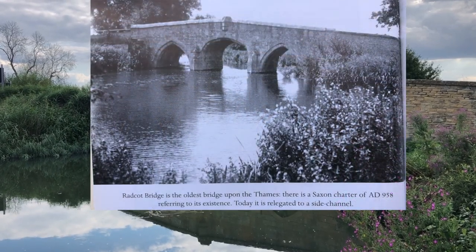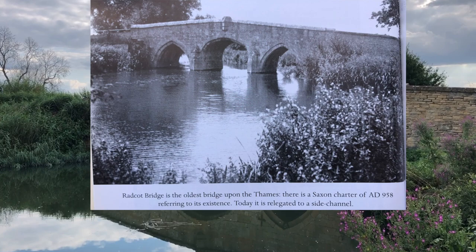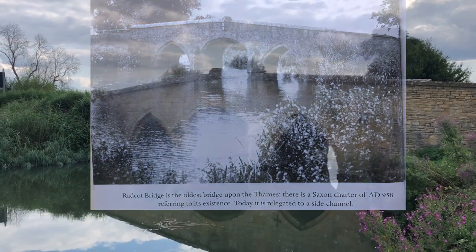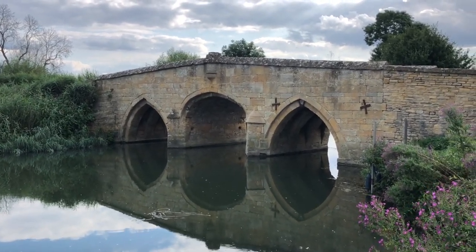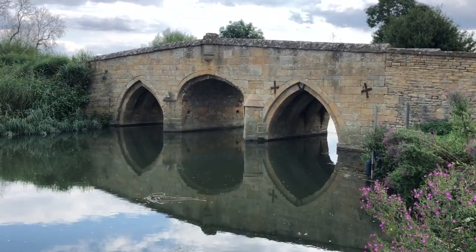Originally built in the year 958. That is unbelievable. This is now not the main part of the river, it's now a side channel. The other Radcot Bridge now carries the main body of water.